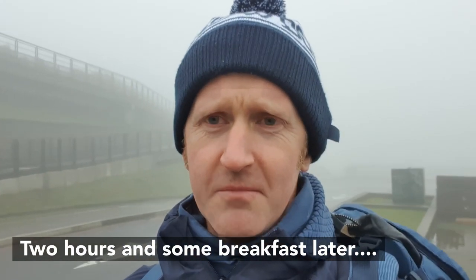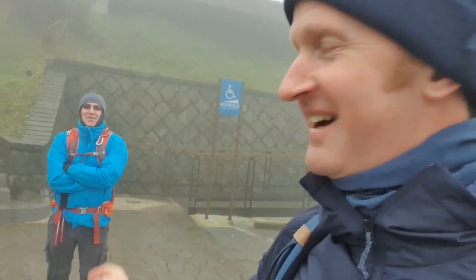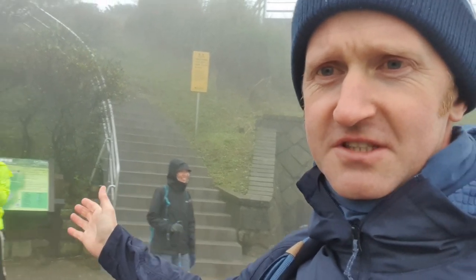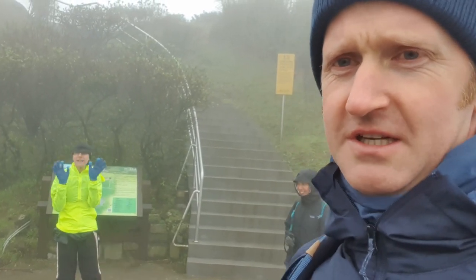We are here in Yangmingshan at Qingtiengang and we are going to walk to a place called Huangzueshan. It's a former volcano — if you see it from the air you can see it's quite beautiful — but look at the weather, we're definitely not going to see it. I've got three people here with me: Hugo, my old colleague Katerina from a few years ago, and my old buddy Andrew. So we're gonna go for it.